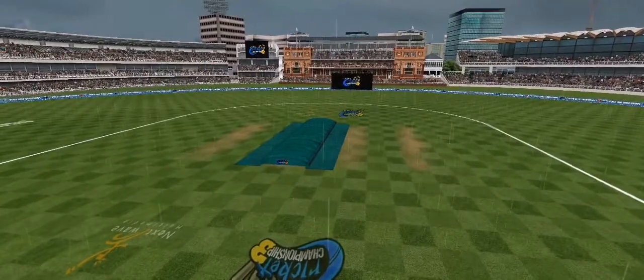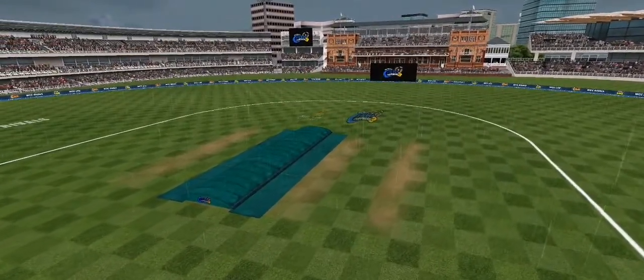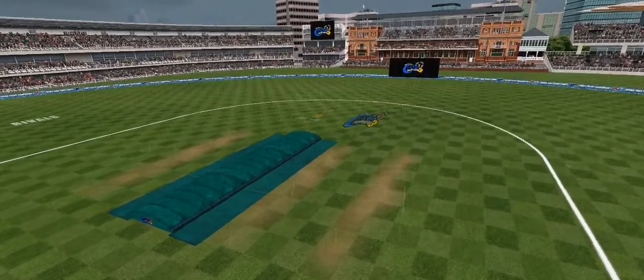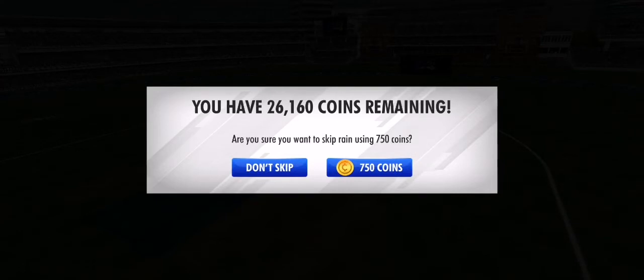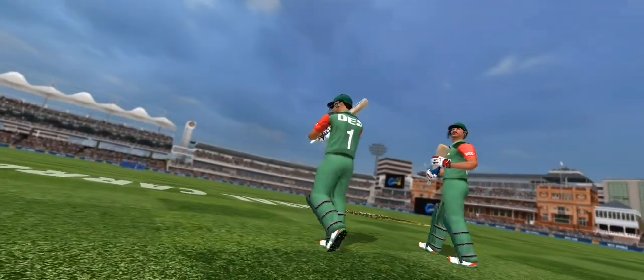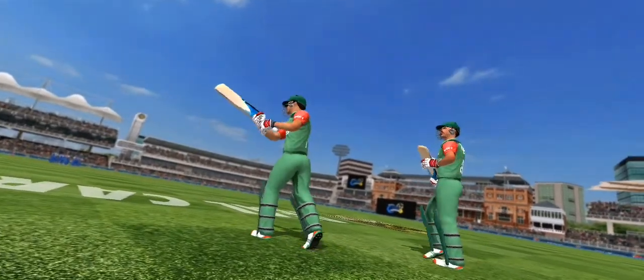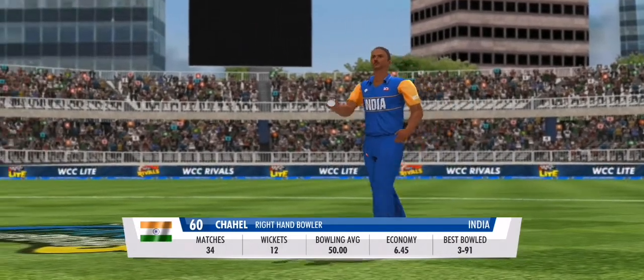Hopefully the pitch will be somewhat playable after the rain. The rain has let up finally. The covers are coming off — sometimes rain interruptions change everything, but not today. No overs lost from Duckworth-Lewis in the second innings.